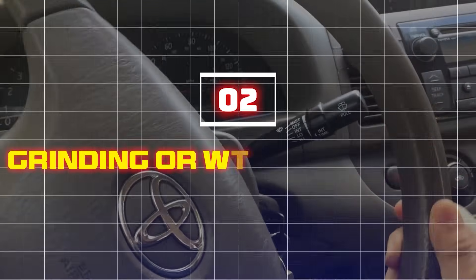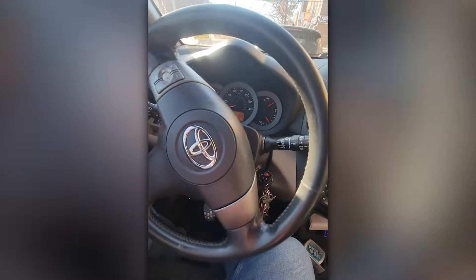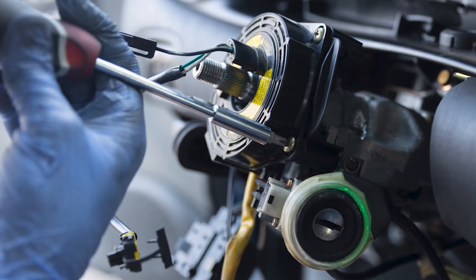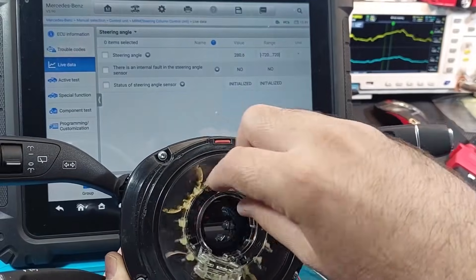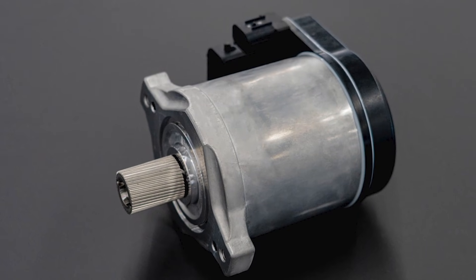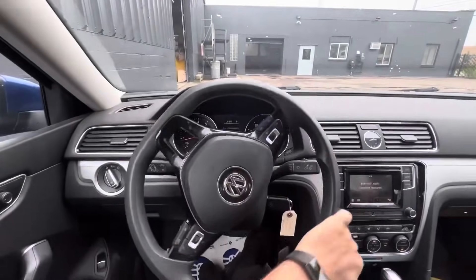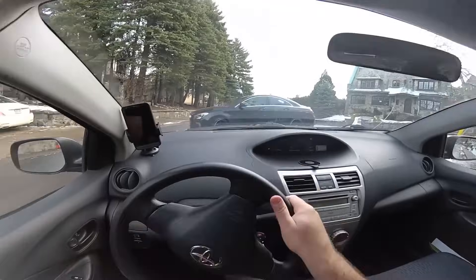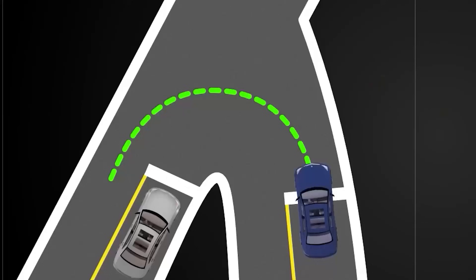Two: grinding or whirling noises when turning. If you hear grinding or whirling noises when you turn, it might be due to a malfunctioning steering angle sensor. A failing sensor can send wrong signals to the electronic power steering unit, causing the power steering motor to overcompensate, leading to strain on internal components. This extra strain can cause a whirring, grinding, or clicking noise when turning the wheel — these noises often get worse at low speeds or in tight turns.